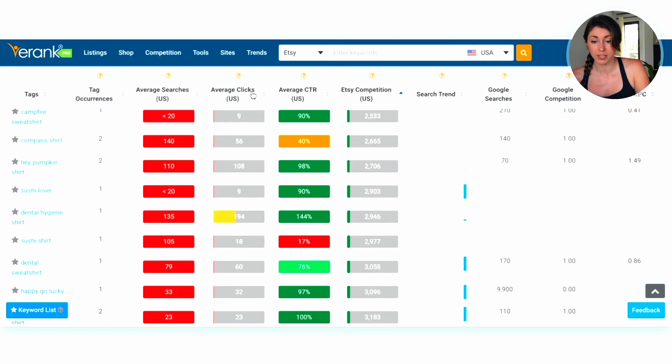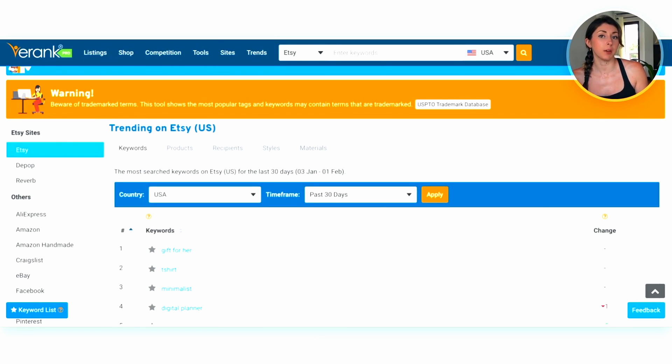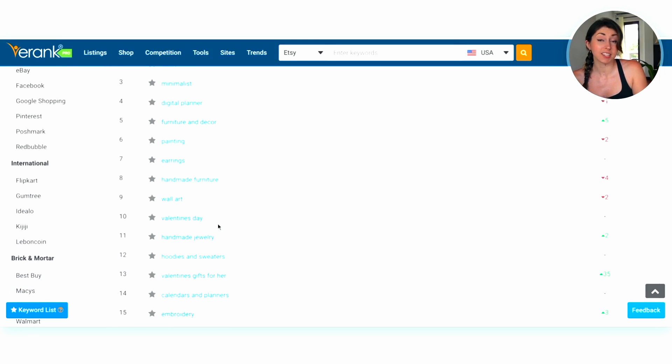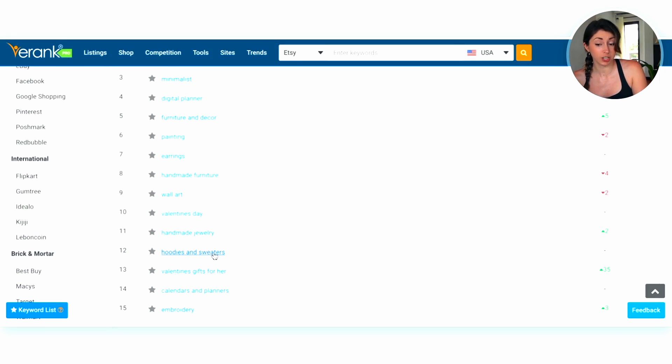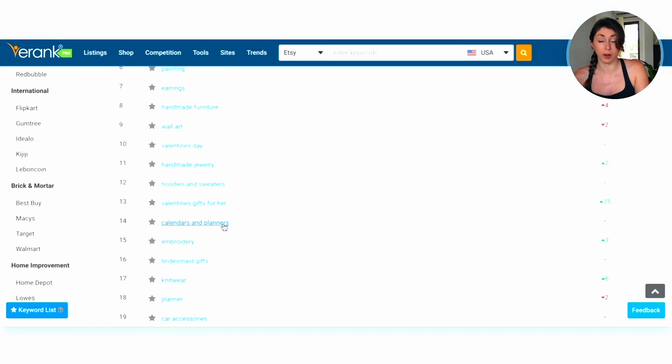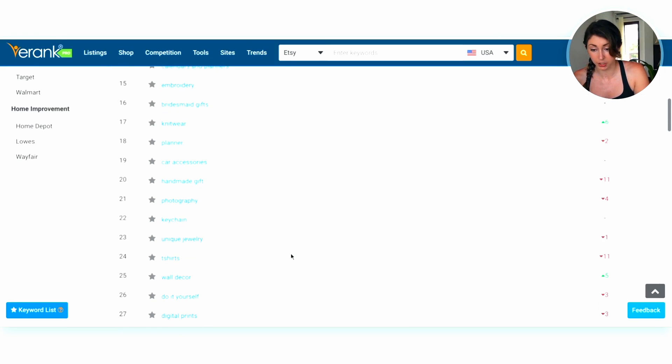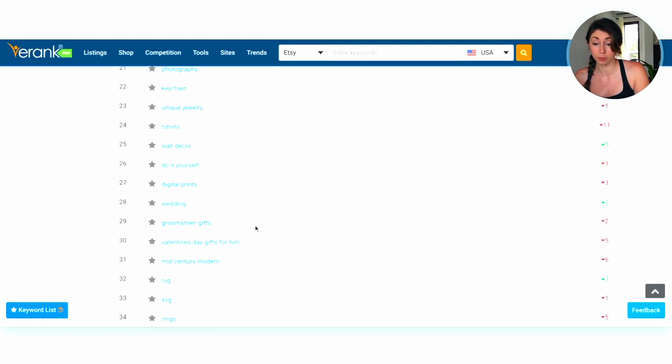Another tool I like to use is to see current trends using Trend Buzz and monthly trends. Using Trend Buzz, you can see the most searched keywords within the last 30 days. Scrolling down, we can see Valentine's Day is starting to be searched, hoodies and sweatshirts, Valentine's gifts. If you're doing digital downloads, calendars or planners are currently trending, especially because it's the beginning of the year. We also have embroidery, bridesmaids gifts, wall decor, digital prints — it's a great way to see the minds of current Etsy shoppers.